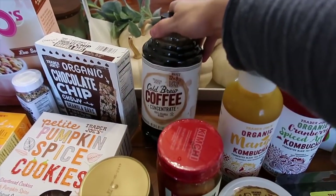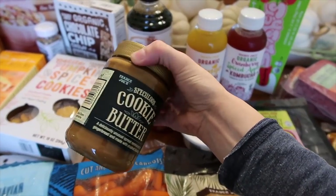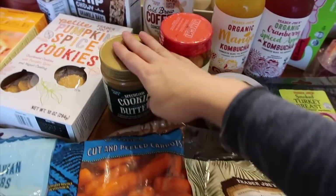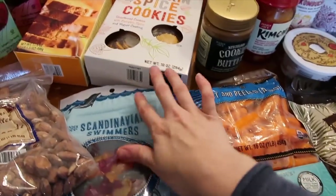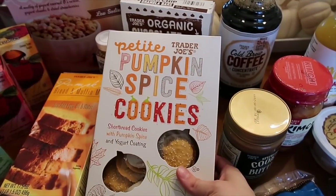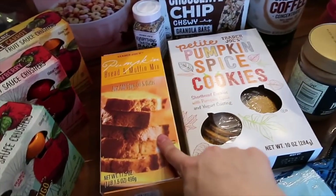I grabbed a bottle of their cold brew — something I've heard a lot about. And this is the cookie butter spread, which I thought would be fun for the girls to dip animal crackers in. I got baby carrots, and we were out of butter so I just grabbed a block of butter.